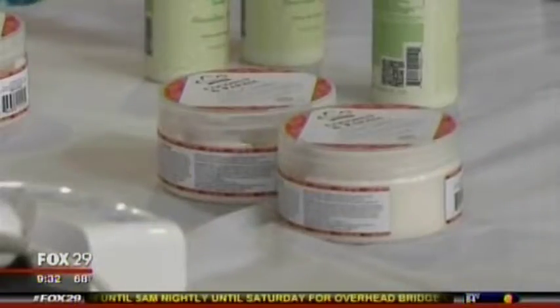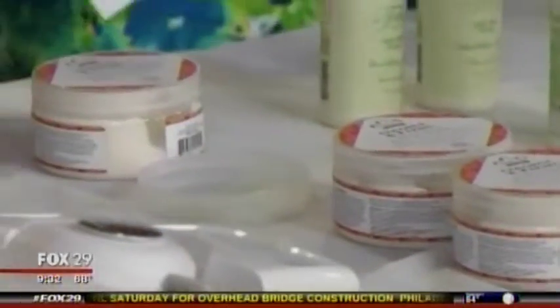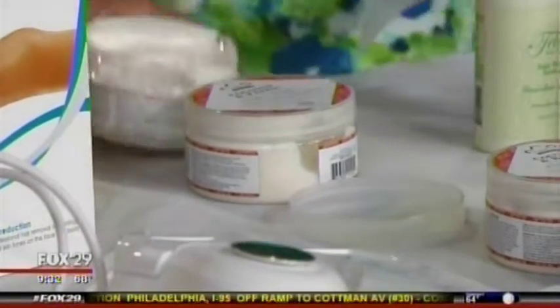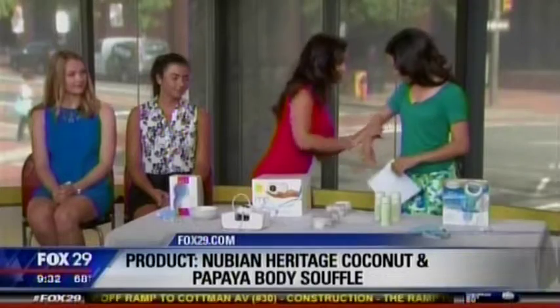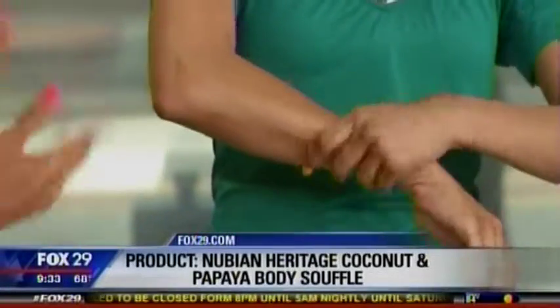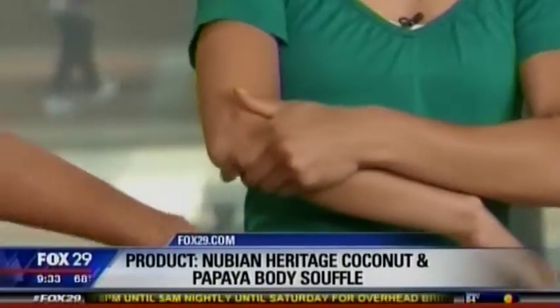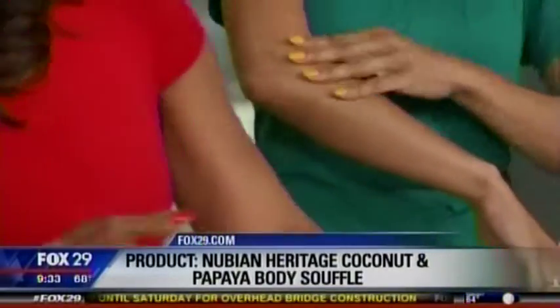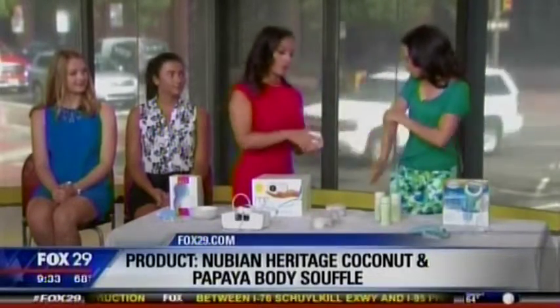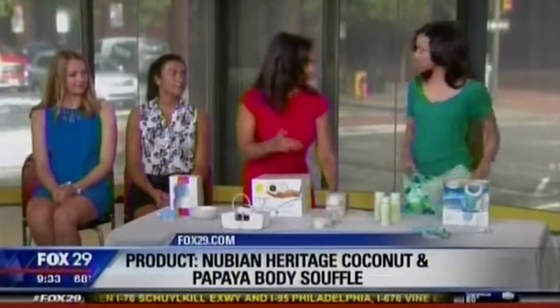In the summertime you have your feet out and you can't be ashy — people forget to put lotion on in the summer. This is UV & Heritage Coconut Papaya lotion — it's all organic and natural. Coconut oil has amazing fatty acids, and look how hydrated your skin feels. It's not that oily kind of feel, it's dewy. It keeps you hydrated all day and it's only $12.99 at Ulta.